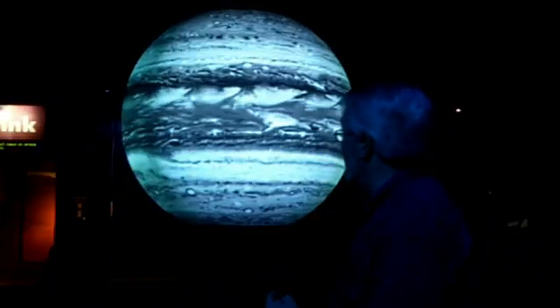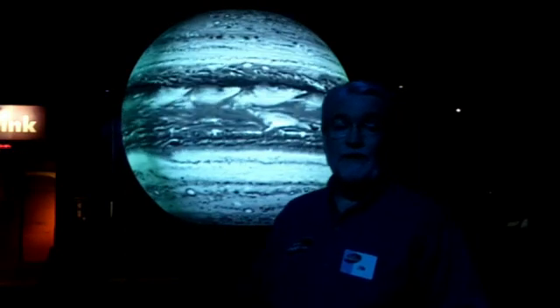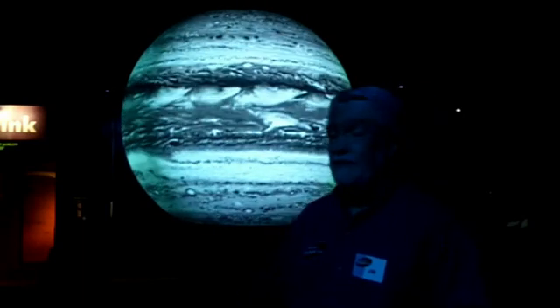One planet that's perhaps not so recognizable when you look at it in different colors is Jupiter itself. This is an image from the New Horizons spacecraft, which was built and is managed here in Maryland at Johns Hopkins Applied Physics Laboratory. It's on its way to Pluto, and as it passed by Jupiter it took images of the planet, which allows us to see Jupiter on an ongoing basis.